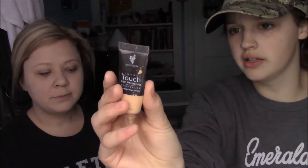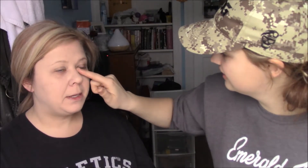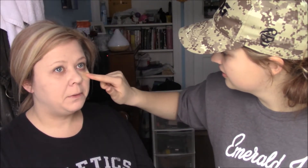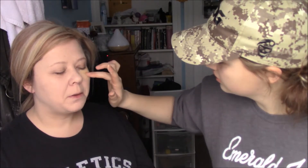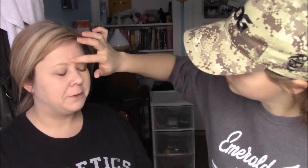Next we're going to be using the Younique Mineral Touch Skin Perfecting Concealer, in the shade Velour. A little goes a long way with this too. Lindy uses this and the 3D mascara almost every day — sometimes she doesn't even put foundation on. It's her go-to for days working with kids or at the diner.